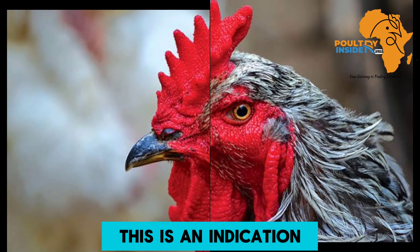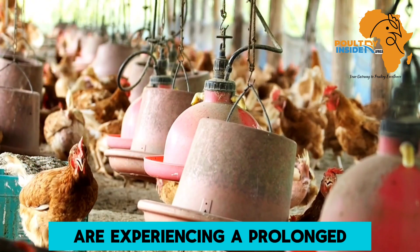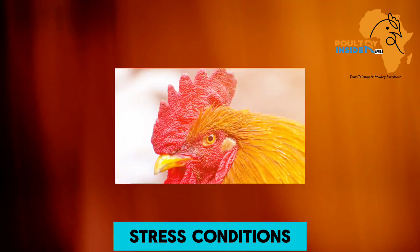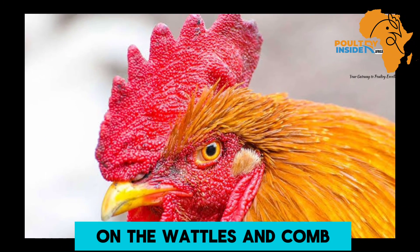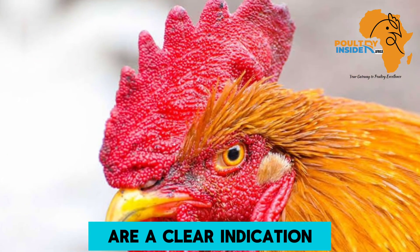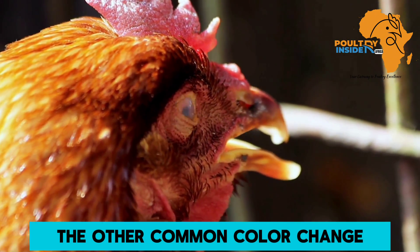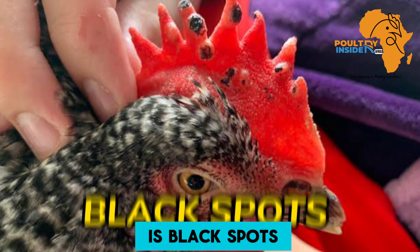Number two: extremely red comb and wattles. This is an indication that the chickens are experiencing a prolonged exposure to severe heat stress conditions. The extreme red color on the wattles and comb is a clear indication of the attempt to help cool the body of the heat-stressed chickens.